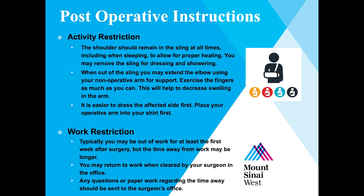Your shoulder should remain in the sling at all times, even when sleeping. You may take your arm out of the sling to get dressed, shower, and do your elbow exercises. With your arm out of the sling, you may extend the elbow using your non-operative arm for support. Exercise the fingers as much as you can — this will help decrease swelling in the arm, which will in turn also help decrease pain. It is easier to get dressed by placing the operative arm in first and bringing it out last.